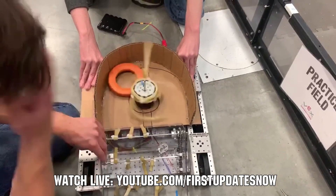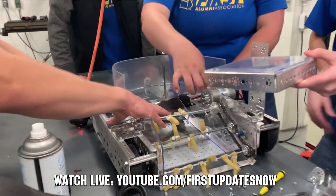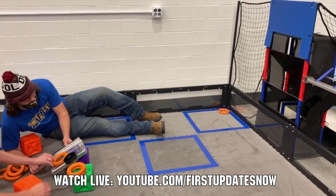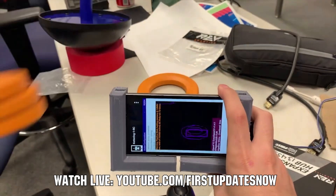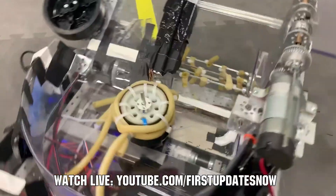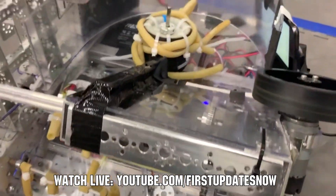FTC fans, are you ready for Freight Frenzy? Join us after kickoff live all weekend September 18th and 19th as we'll be out at Kettering University for the Bulldogs' robot in 30 hours at youtube.com/firstupdatesnow. You'll get detailed breakdowns of game elements, the field, and prototyping and testing of robot components and assemblies. Watch live, view short videos after, and ask questions for the Kettering team.